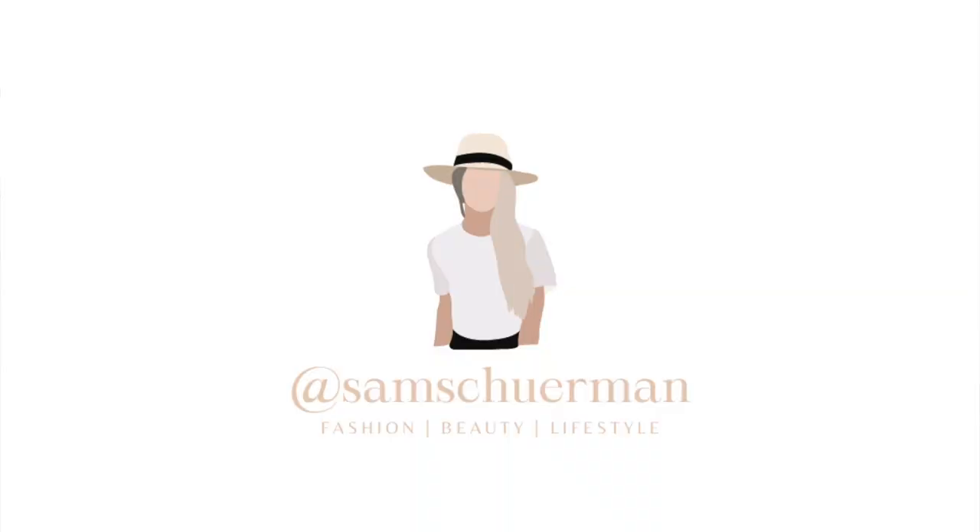If you're not following me on Instagram, I have a saved highlight called 'Nordstrom Sale' where I posted lots of pictures from when I was actually trying stuff on at the sale. My handle is @samsherman. Instagram is a great way to see things in more real time since filming and editing for YouTube takes a lot longer. So follow me over there for quicker updates!